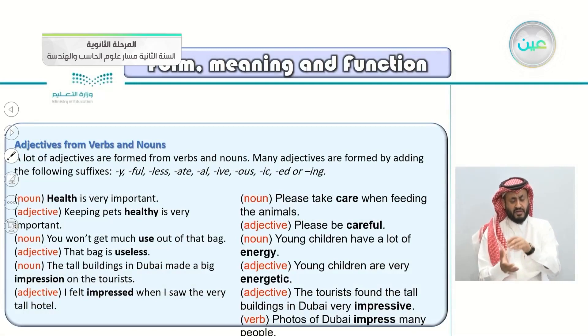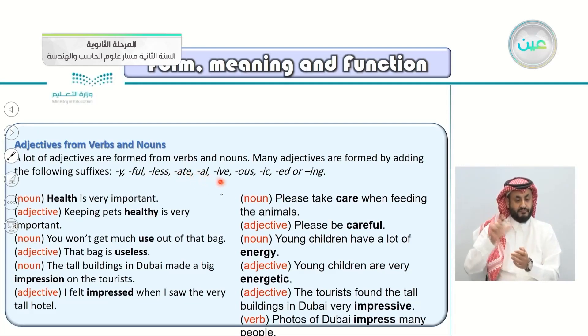Also, adjectives derived from verbs and nouns. Many adjectives are formed by adding suffixes — letters at the end of the word — like -y (health → healthy), -ful (care → careful), -less (care → careless), -ate, -al, -ive, -ous, -iced, or -ing. For example: use → useless, impression → impressed, care → careful, energy → energetic, impress → impressive.